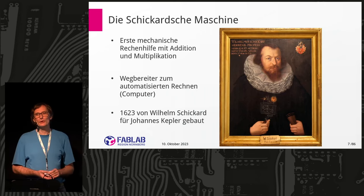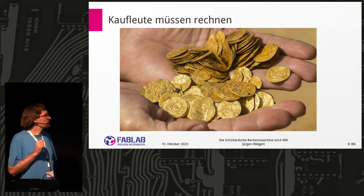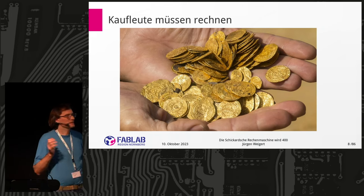Very bad timing: 1623 was the Thirty Years' War, and the city was burned. His workshop is lost, and all his work is also lost. We have only a few letters and nothing more.